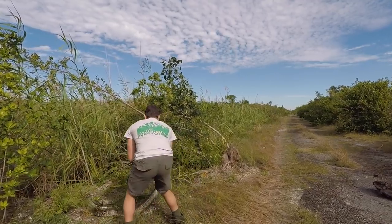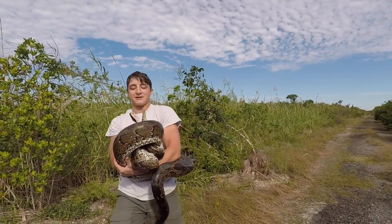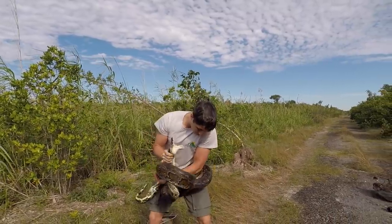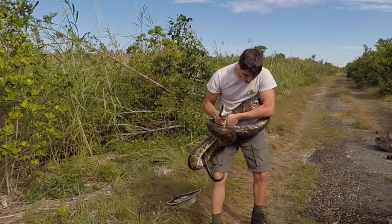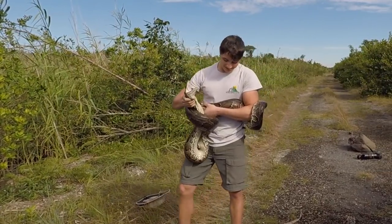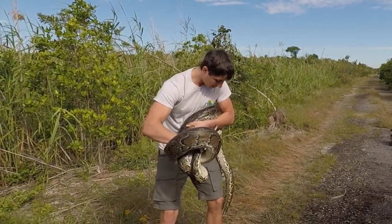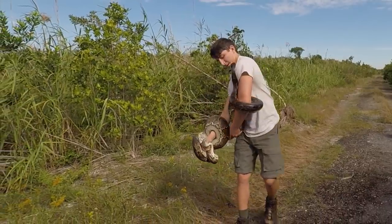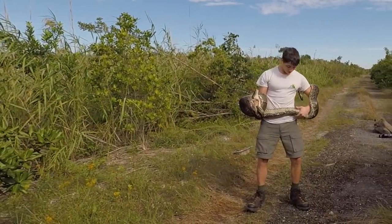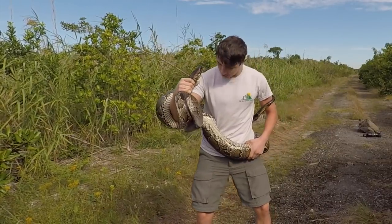That is the Burmese python — the most well-known animal in the Everglades, besides the American alligator! Look how ridiculously big this awesome animal is! He says, Ben, I would love to take a chunk out of you. And believe me, he would take a chunk out of me if he could. He is musking all over me. This is an insane creature encounter, guys.